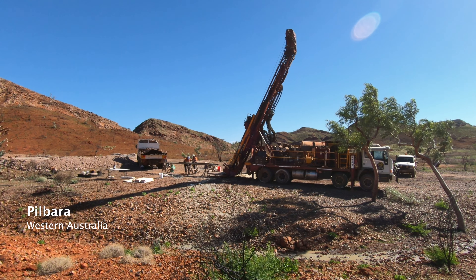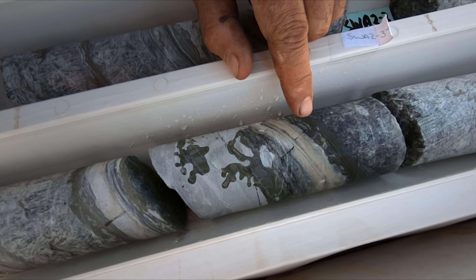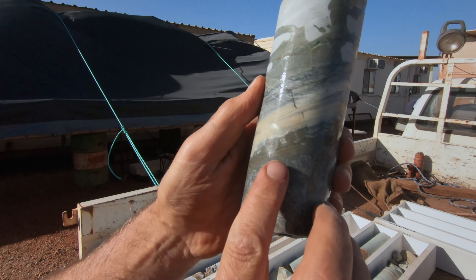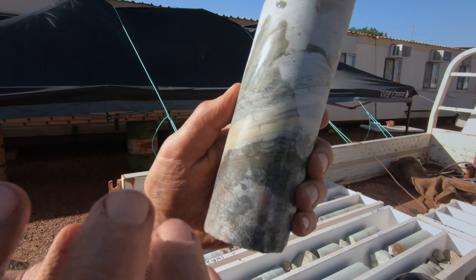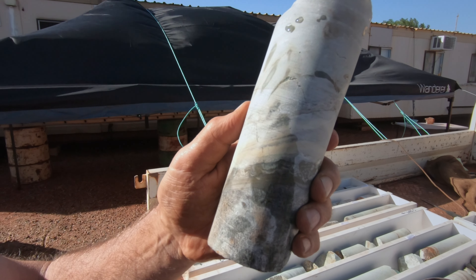The question of what did the first life look like depends a little bit on how you define life, and actually nobody can agree on that. What we talk about is the last universal common ancestor — LUCA — which is imagined to be a single cell from which all of the rest of life has evolved. And that cell must have been able to record information, to duplicate, to replicate and expand and change and adapt to its environment.